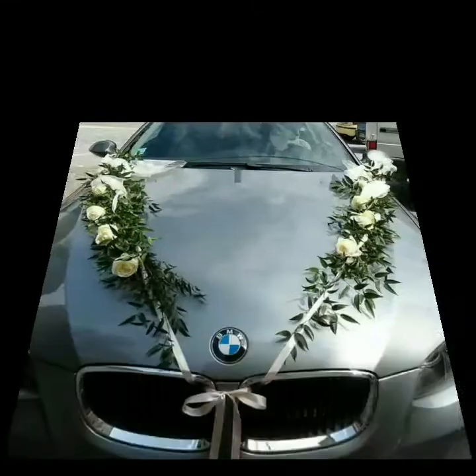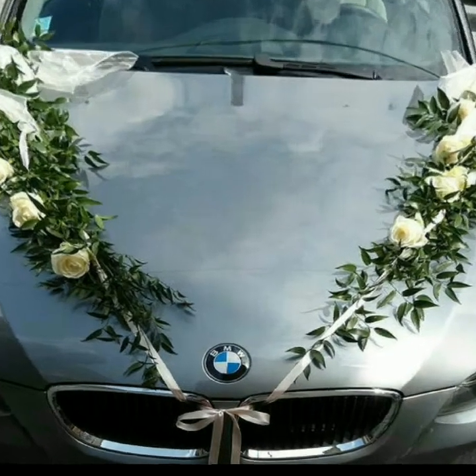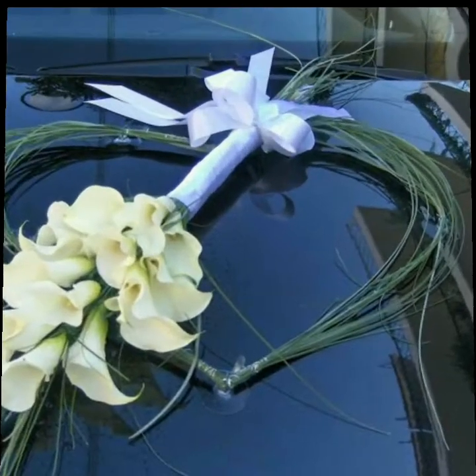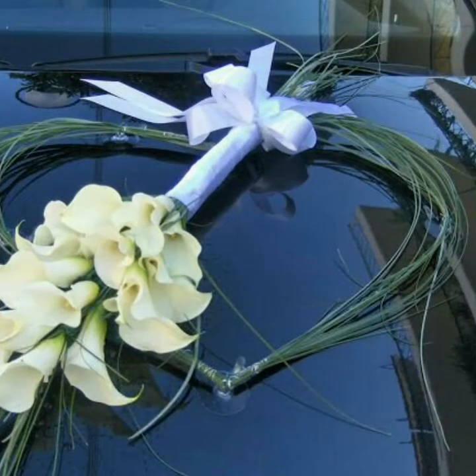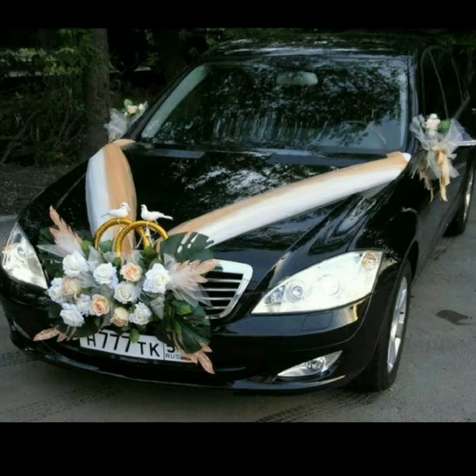If you don't want to do it yourself, you can still decorate it. If you want to make a design like in my video, you can screenshot it, go to the market, and do the same design for your car.